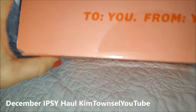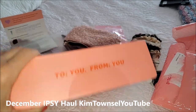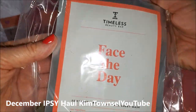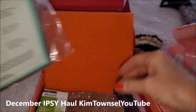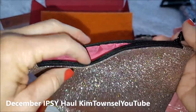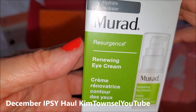I also have a box and I've forgotten what's in this, but I like this motto: To You, From You. So I have two masks — Face the Day Restoring Sheet Mask. I have a Glitter Bag. I have Murad — I also like their products — Renewing Eye Cream.